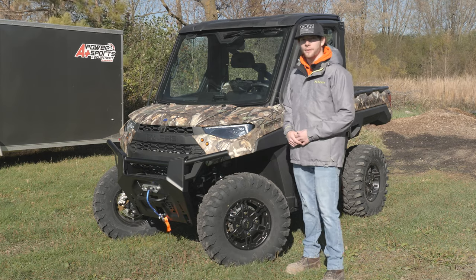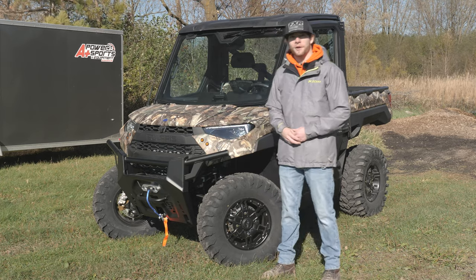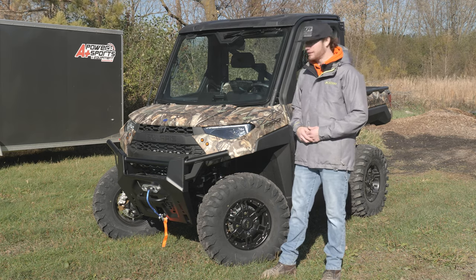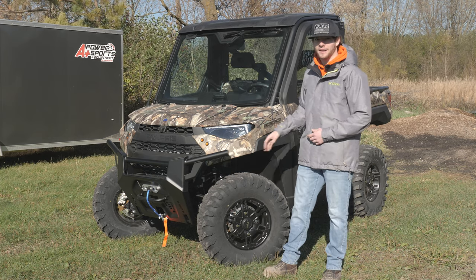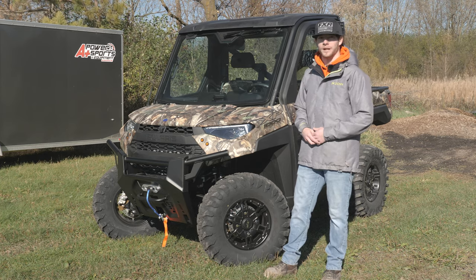Some of the first things we're going to notice on this North Star is the front winch. You have a 4500 pound Polaris Pro winch, so it will automatically stop on its own. You have new LED headlights with an LED accent around the front — looks super sleek on this machine. You have 29 inch Maxxis tires with a Polaris aluminum wheel, which looks super nice as well.